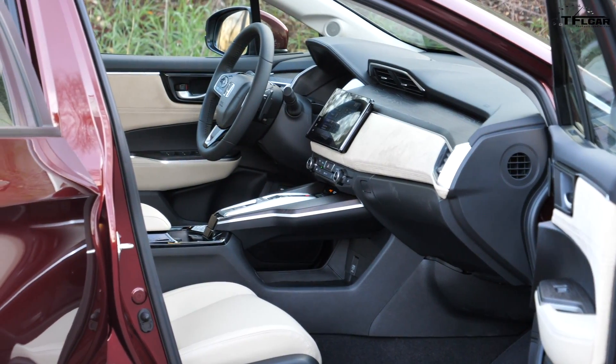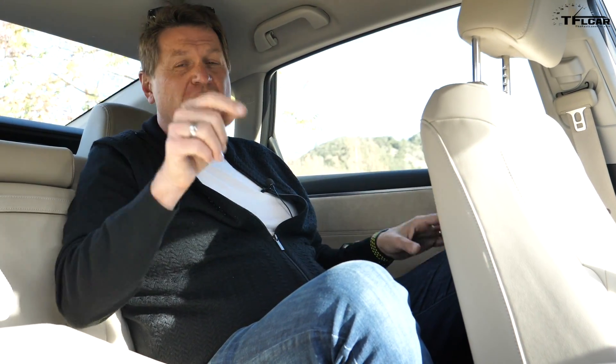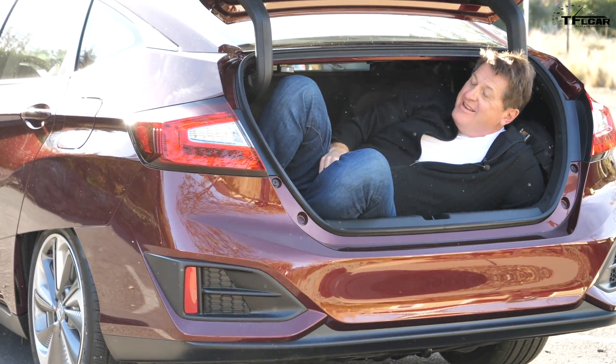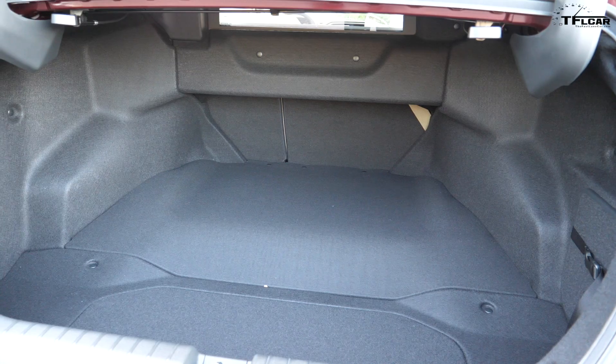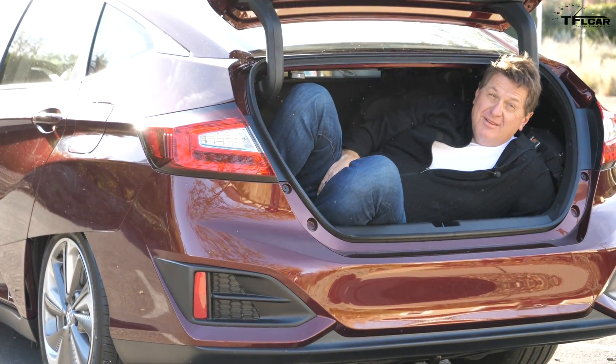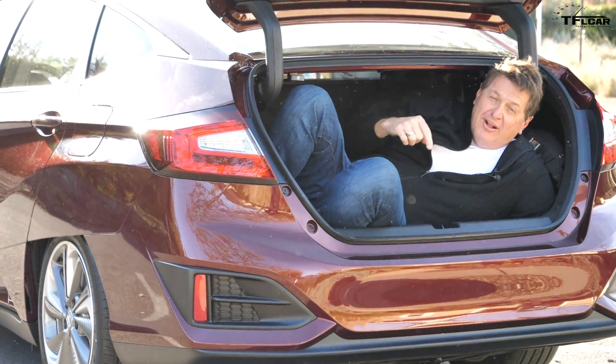What sets this Clarity apart from the Volt is that it's a much bigger car — a full five-passenger car. I've got plenty of knee room sitting behind myself, adequate headroom, and the seat pulls down so you could almost sleep in it. The trunk is immense. I'm 6'2" and well over 200 pounds and I can fit back here. If you had a foursome with golf clubs, I'm betting all four sets would fit.